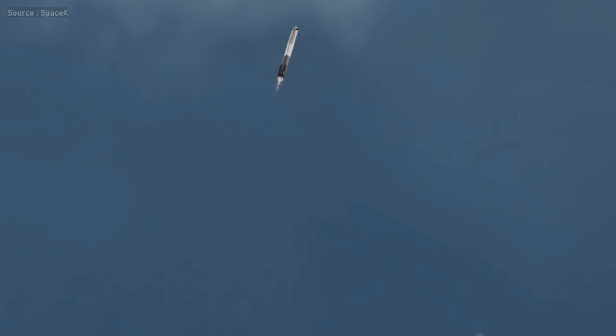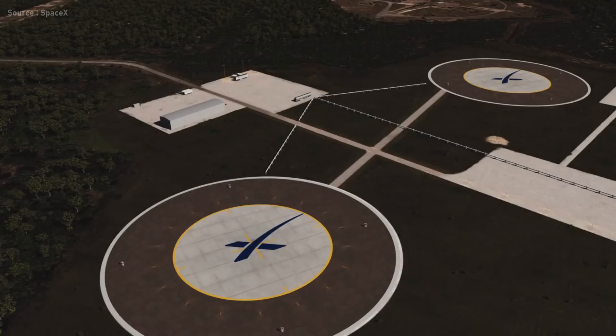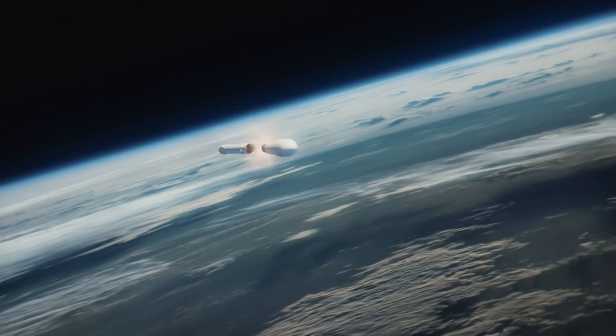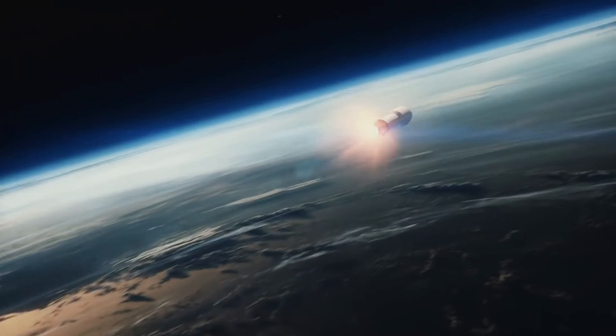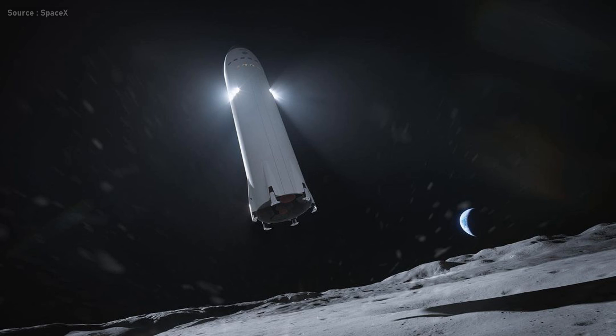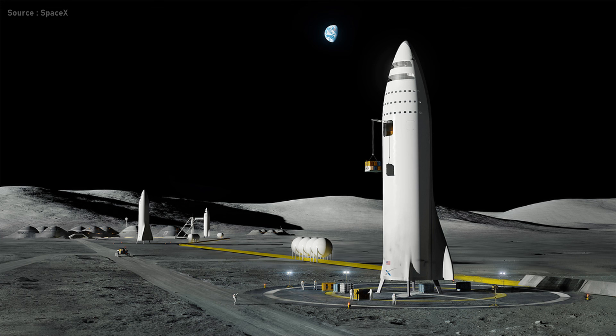Reusing the boosters is just half of the job. According to SpaceX's reusability program, they want to build a fully reusable space vehicle where they can reuse all stages, and such a spacecraft is already in development — called the Starship. I will discuss how SpaceX Starship lands and how it will become a fully reusable space system in upcoming videos. Hope you enjoyed watching this video, so don't forget to subscribe and leave your comment below. See you soon.